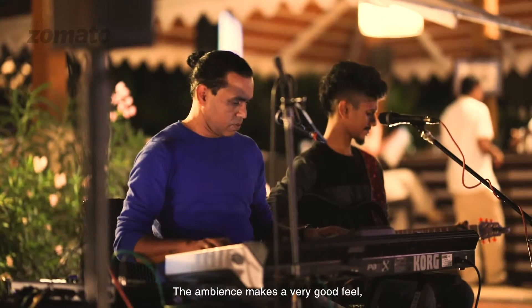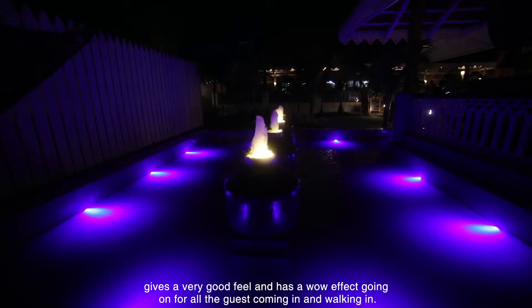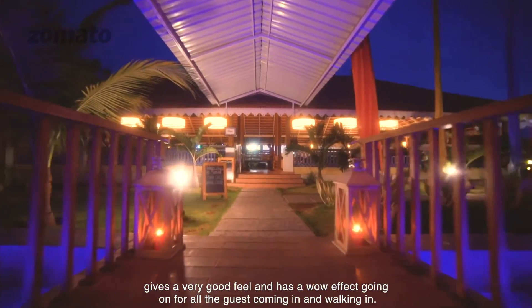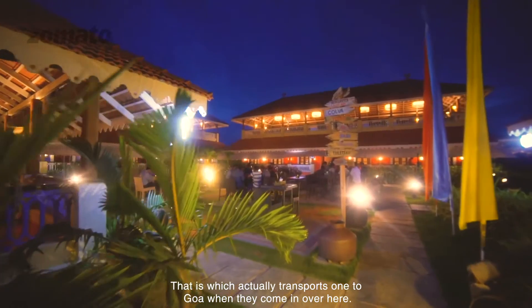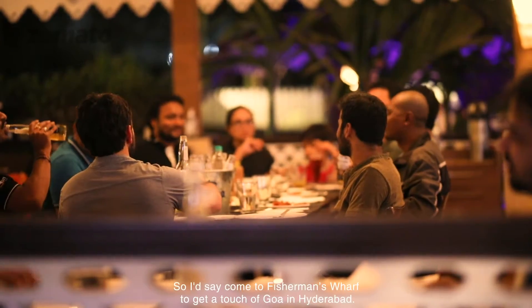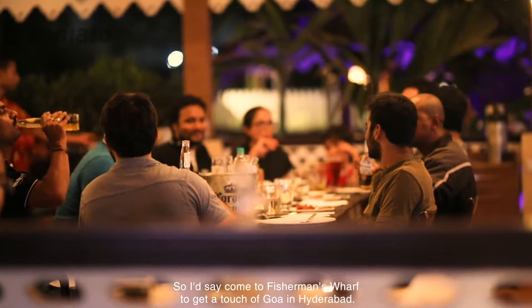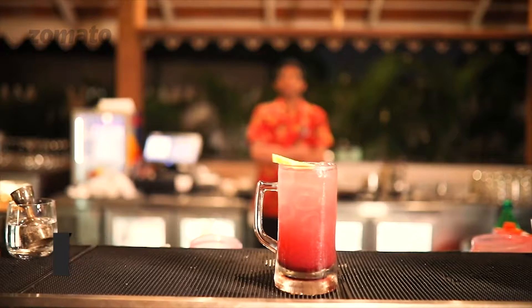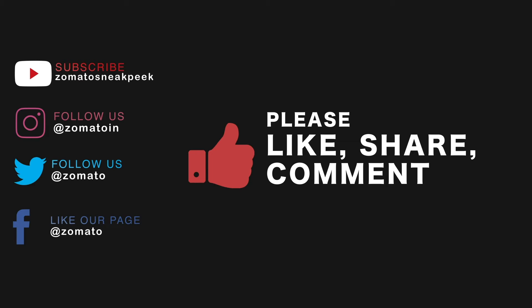The ambience makes you feel very good and has a live effect going on for all the guests coming in and walking in. Platters which actually transport them to Goa when they come in over here. So I'd say come to Fishmen's Wharf to get a touch of Goa in Hyderabad. Thank you.